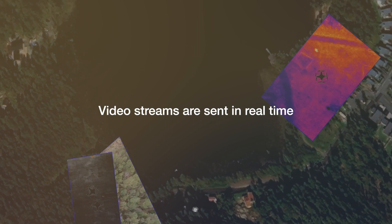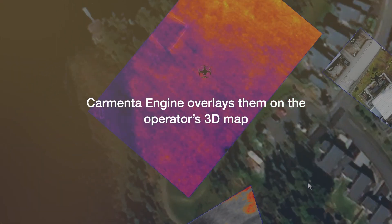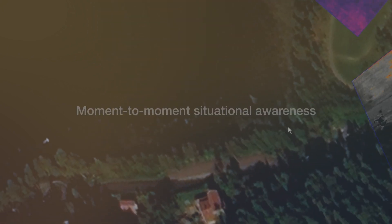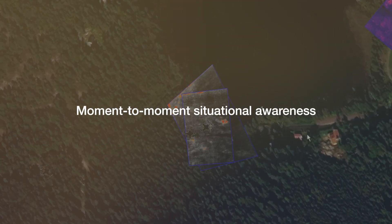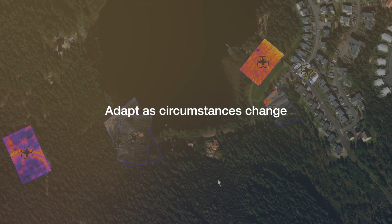The video streams are sent in real-time to the ground station, where Carmenta Engine overlays them onto the operator's 3D map. The geo-referenced feed gives operators moment-to-moment situational awareness as the mission progresses, enabling them to adapt as circumstances change.